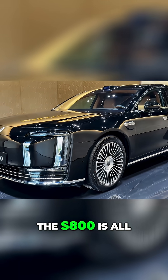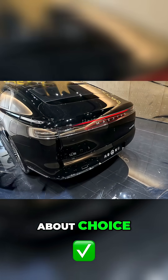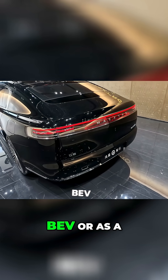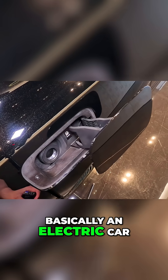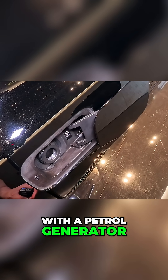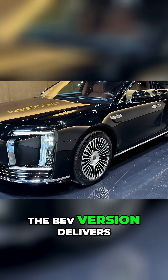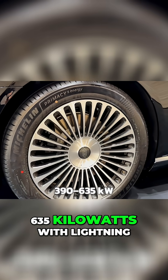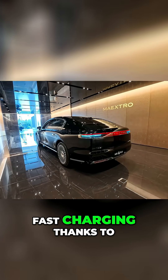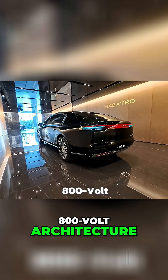Underneath the aesthetics, the S800 is all about choice. You can buy it as a full electric BEV or as a range-extended EV — basically an electric car with a petrol generator for long trips. The BEV version delivers up to 390 to 635 kilowatts with lightning-fast charging thanks to 800-volt architecture.